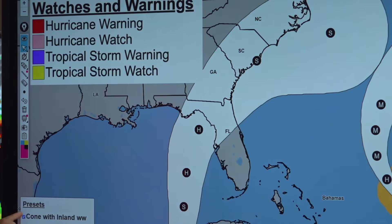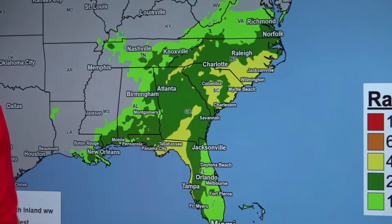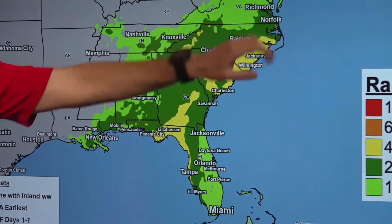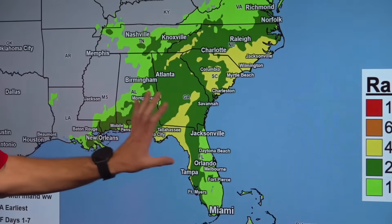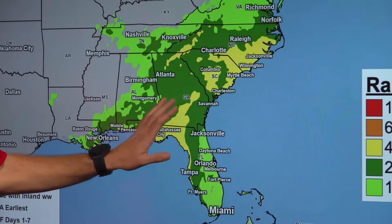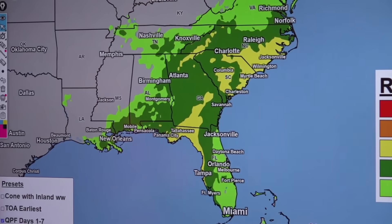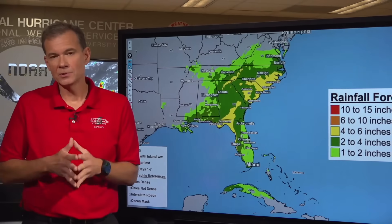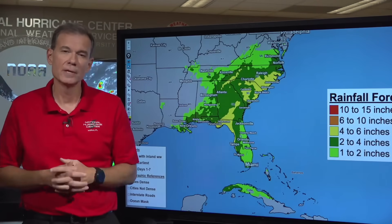In terms of rainfall — we talked about this yesterday — regardless of where the storm goes on its exact track, this looks like a big rainfall producer as it moves over portions of the Florida Peninsula and through Georgia, South Carolina, and North Carolina, potentially producing quite a bit of rain mid and late week. We're going to have a lot more details on the potential impacts in the 5 o'clock update and the 5:30 live stream.